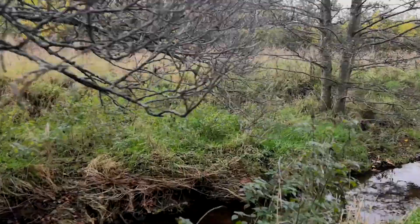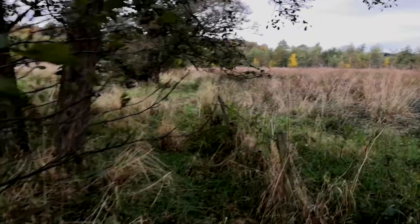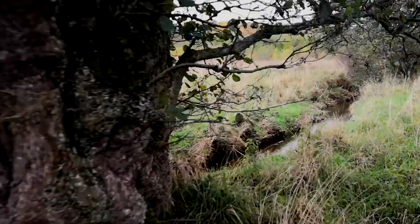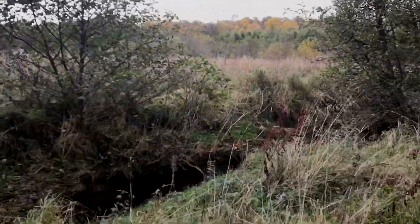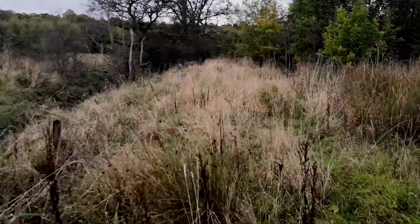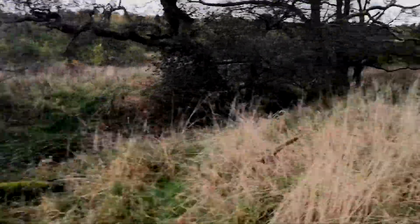I got stuck coming up here and had to jump over a fence to carry on. Yeah, this is where I got stuck, so I had to jump over that fence anyway.